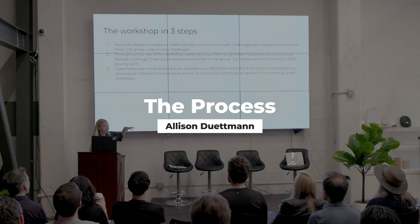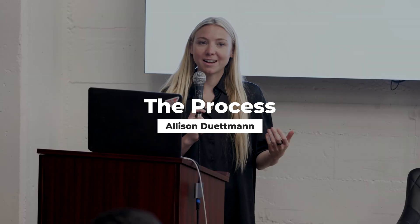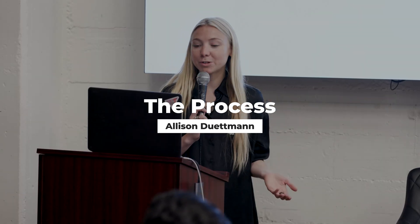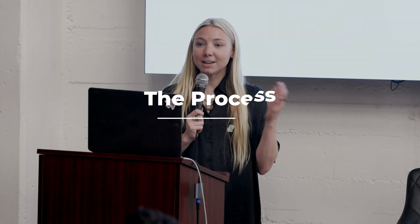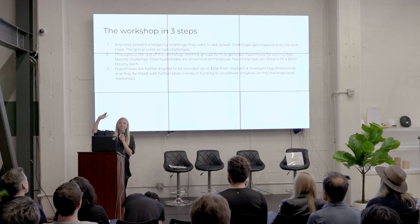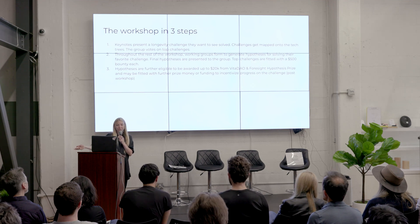Here is the workshop in three steps. We have a few keynotes — some applied, some we reached out to — who will present a longevity challenge they want to see solved. The challenges then get mapped onto the tech tree, which we'll do later today. And then we will vote on the top challenges to work on in working groups.